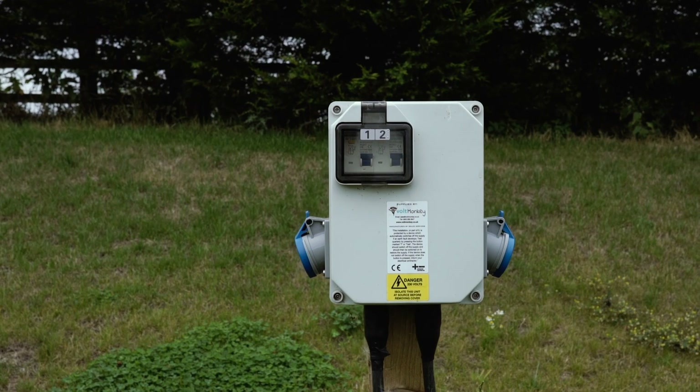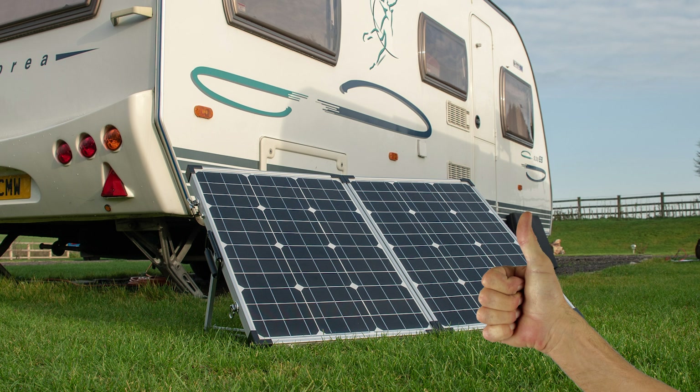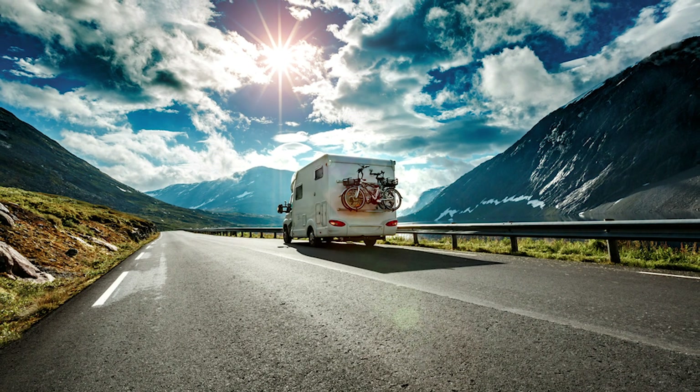You no longer need to pitch up next to an electrical hookup, thanks to Falcon's portable solar panel. Life made easy by Falcon.